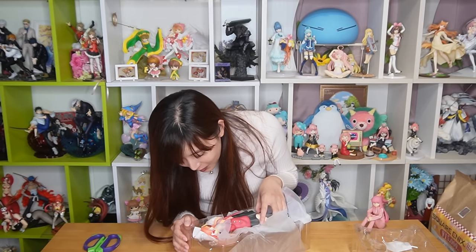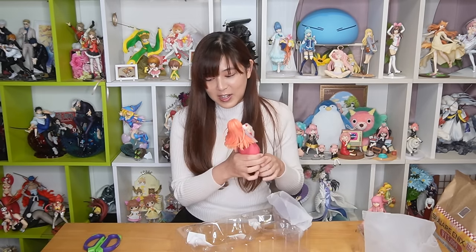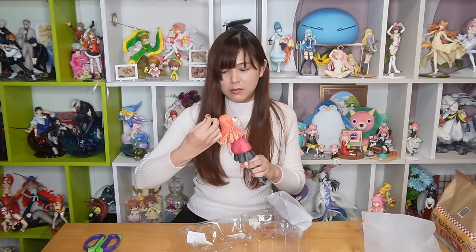Even the box is so cute! This is so cute — wow. This is so funny, her ahoge comes separately. It kind of looks like it could be broken, but there's a hole in the head. Did anyone else get this figure? Let me know if it's supposed to be separate. It goes in the head perfectly. Maybe it's supposed to be like this — not sure. But on the bright side, if I ever move I don't have to worry about the ahoge breaking, just stick it off. Anyways, it's so cute.